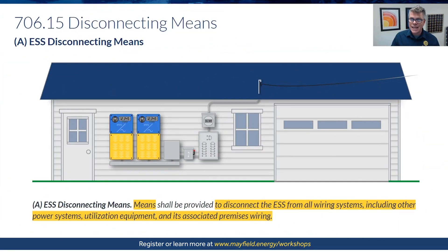706.15 covers disconnecting means. In 2023, the language states that means shall be provided to disconnect the ESS from all wiring systems, other power systems, utilization equipment, and the premises wiring system. This was changed from 2020, which had a list of three requirements, and 2023 has another list.